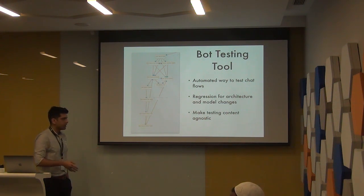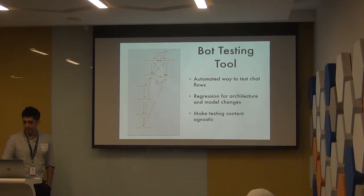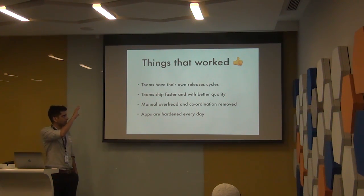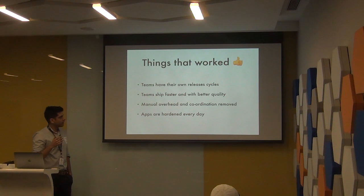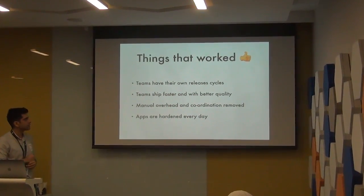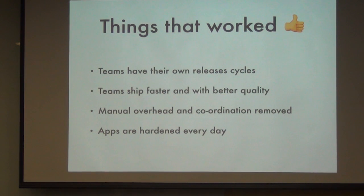The tool was agnostic of content, so if someone changes 'hey' to 'hello' in a response string, we're protected from that. That backend CI pipeline along with the bot testing tool and mobile app CI really hardened the entire system. It allowed teams to have their own release cycles, ship a lot better and faster with better quality. We were able to step out of the process completely — releases now happen multiple times a day with no one from operations involved, whether it's a big release, small release, migration, or packages to be installed.